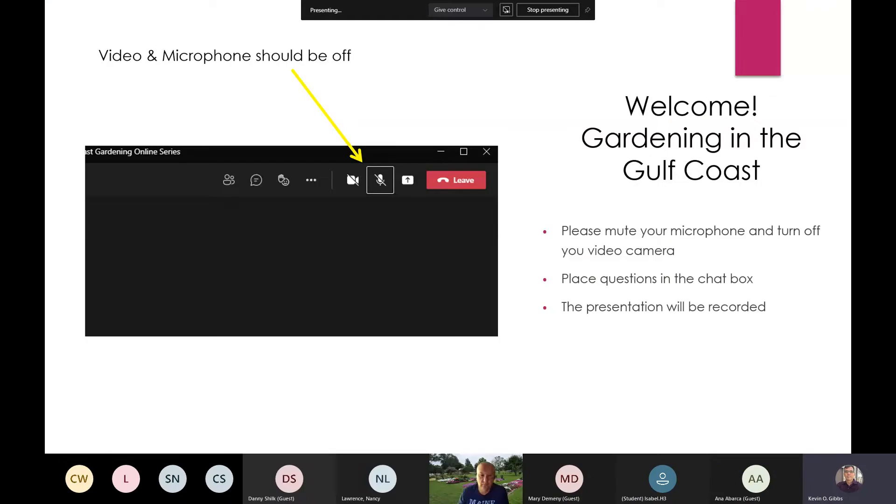We have a great speaker this morning. Paul Winske from Harris County will be presenting on ornamental grasses.